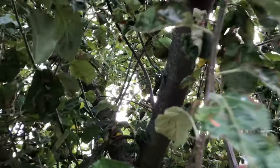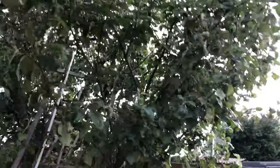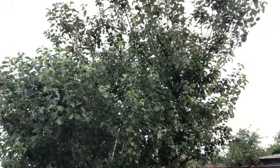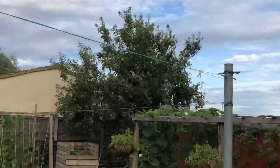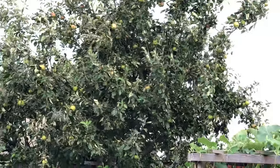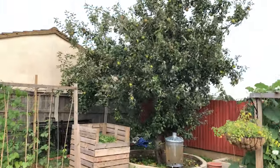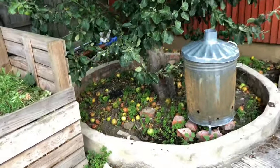This apple tree hasn't done so well this year — there are only a few apples. But the other apple tree has done much better and has too many apples for us to eat. They just fall on the ground and eventually get collected and go into the compost heap.